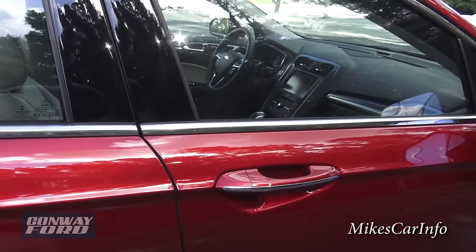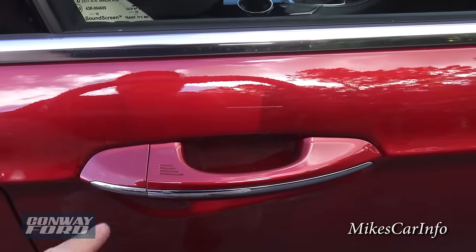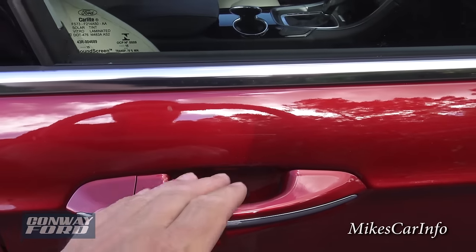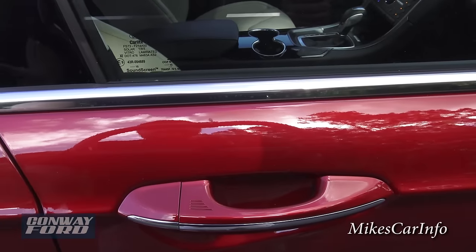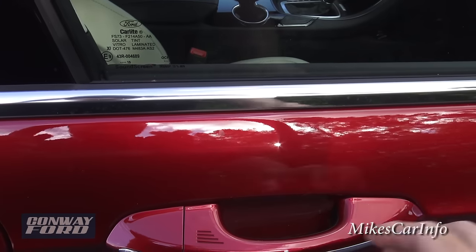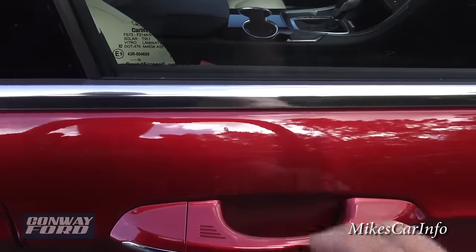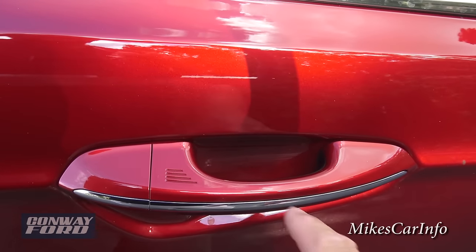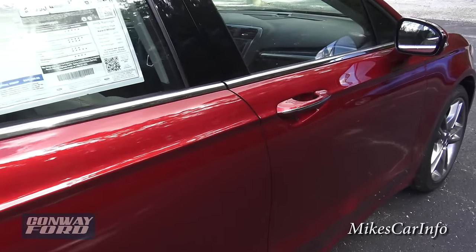The key is in my pocket — it is a proximity key. To lock the doors, I push my finger right there and that locks the doors. To unlock it, I just put my hand behind here. You can hear it's real faint when it locks. It senses the key and senses my hand in different positions to lock and unlock. This also works on the back doors too — it has the little place to lock, and some cars only have it in the front, but this one has it on all four doors.